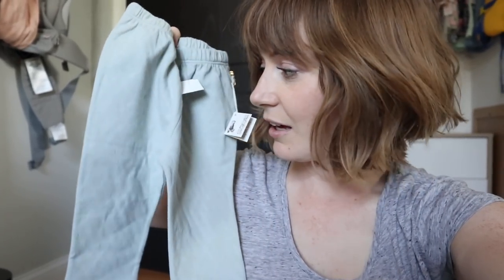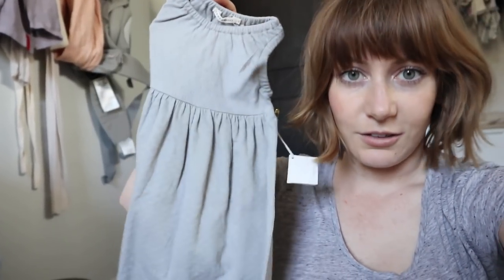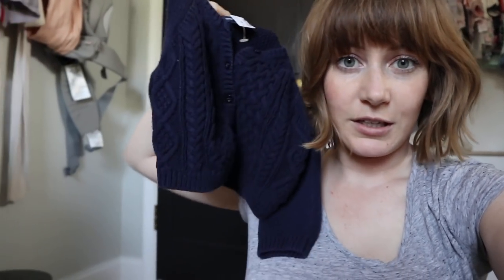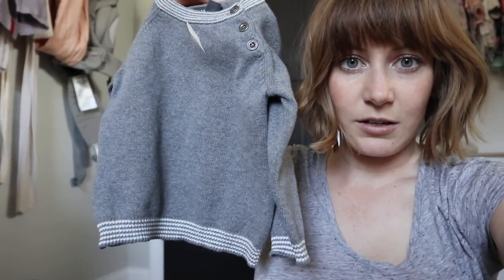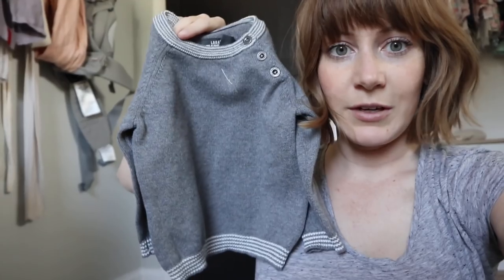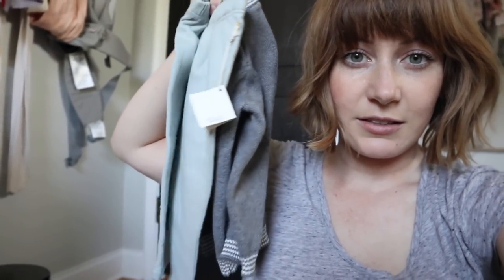Now I'll show you the cute pieces I got for Harriet. I got her these really cute pants in a sagey green color, which I think are very cute and will work in the fall and winter. Then this really simple, adorable little gray dress, which can be layered with things like this cute Gap cardigan I got her. Baby clothes are just so much fun to buy secondhand because they grow out of them so fast. Lastly, I got her this cute H&M baby sweater — I love the little striped neck detail and it'll look really cute with the sage pants.